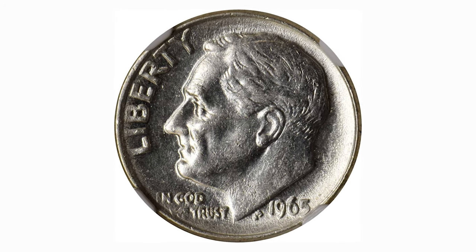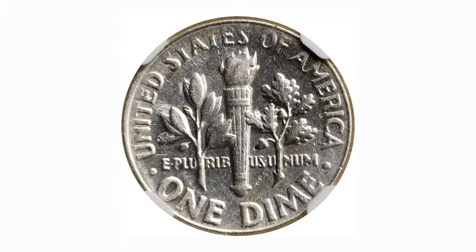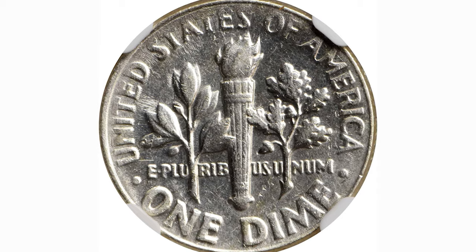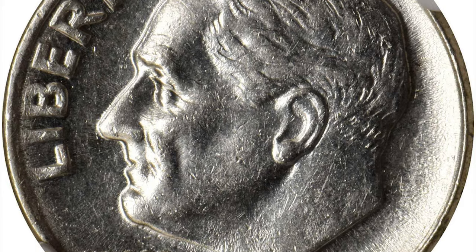Hey coin collectors, this is a 1965 Roosevelt dime in about uncirculated condition — a rare transitional error. It was struck on a silver planchette instead of a copper nickel clad one. This is one of the most popular wrong planchette errors in today's market.